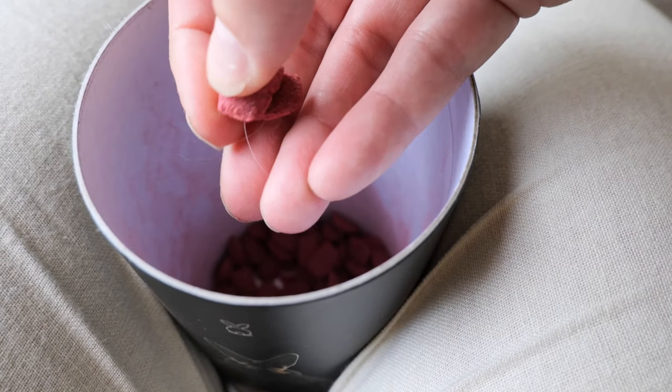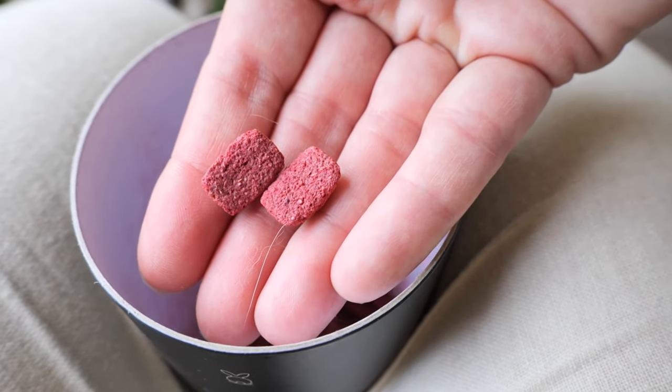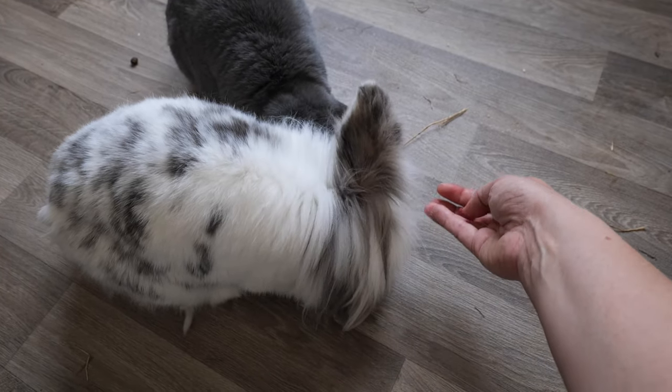When in doubt, you can always do the treat check: give your bunny something he or she is very fond of, like a piece of carrot or banana or some other treat. When your bunny refuses this treat, you know something is really off and you have to go to the vet as soon as possible. The risk of a rabbit not eating is that the intestines can slow down or even stop, and a rabbit can die quickly when it doesn't eat.